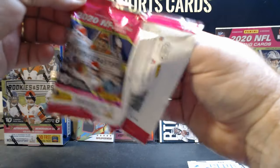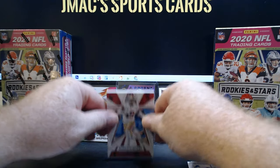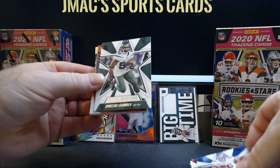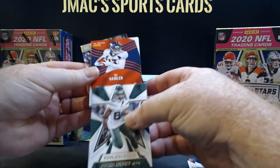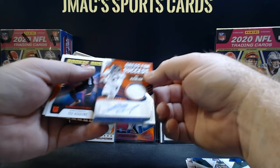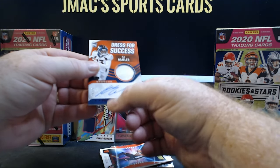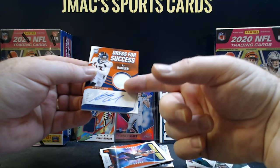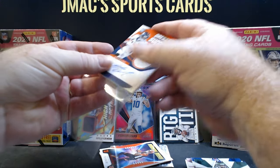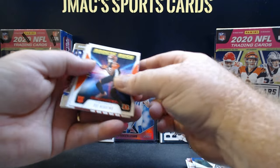That is a huge memorabilia card — this one is a thick patch. We have hit the gold pay streak, as they say in gold mining. Debo Samuel, Saquon Barkley, James and Crowder. Not only is that a jersey card, that's also going to be an autographed card — autographed jersey numbered to 25!